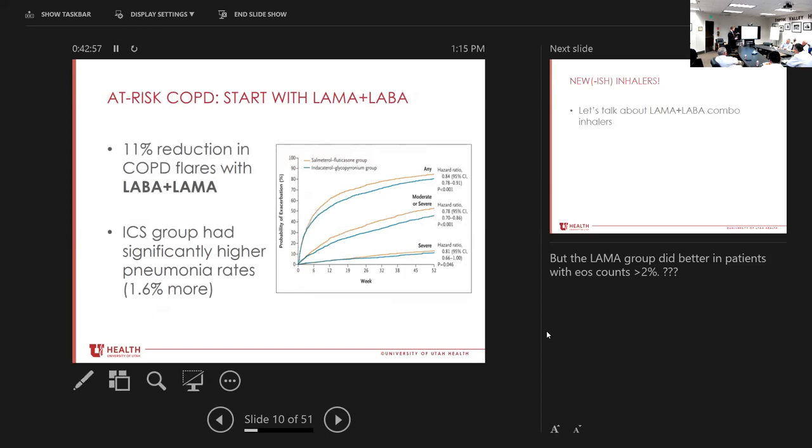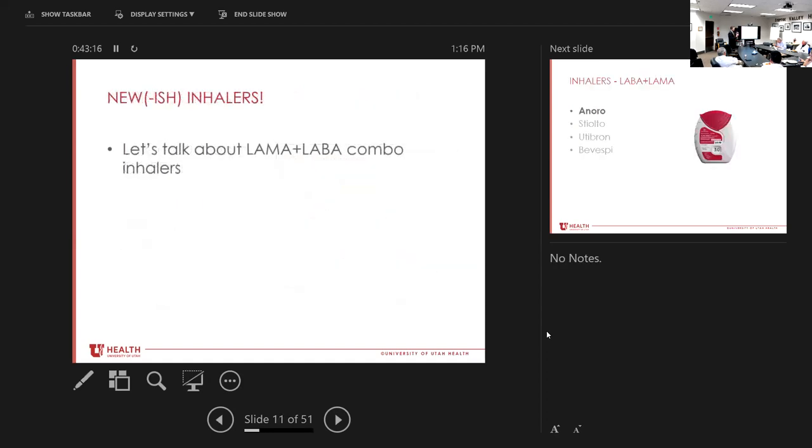Importantly, they still found a significantly higher rate of pneumonia in patients getting the steroid inhaler. This has been seen in multiple trials now — it's a big risk for patients on Symbicort, Flovent, and similar medications. So this combination of inhalers — the long-acting muscarinic antagonist and long-acting beta agonist — as combination inhalers is fairly new. When I was going through residency and early fellowship, I wasn't really taught about these. I think it's worthwhile to be comfortable with what these inhalers are, what they look like, and how to counsel patients on them.